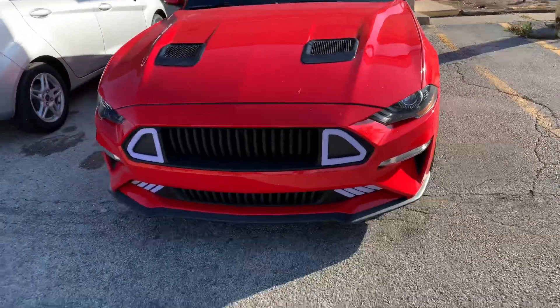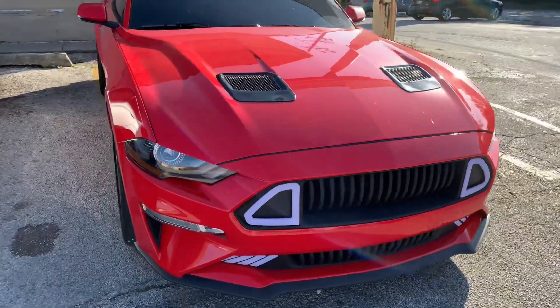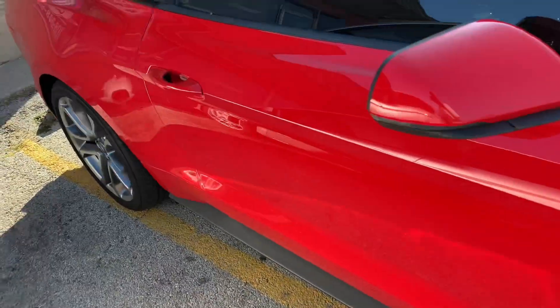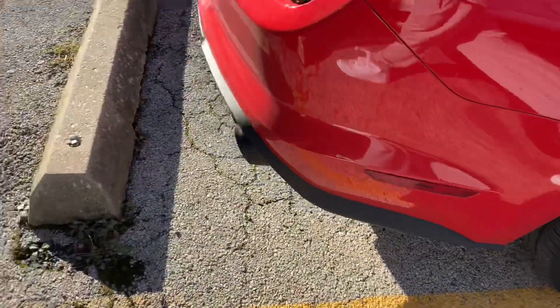It's just a real quick walk around. You see the custom lights, grill, hood. 5.0 — we not shortstopping, we not shortstepping at all.